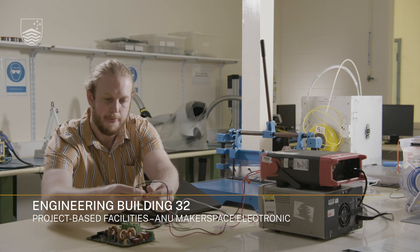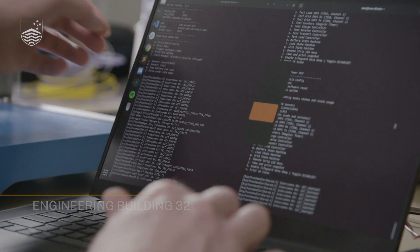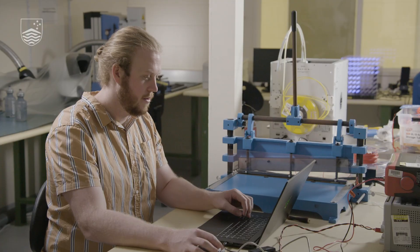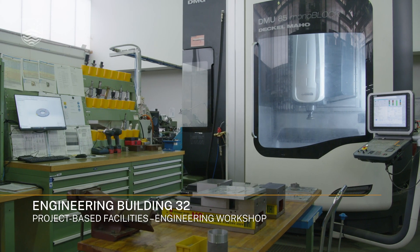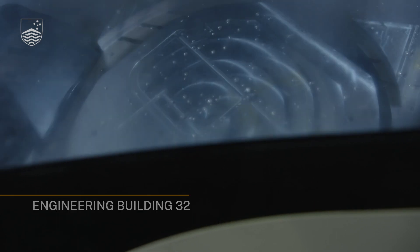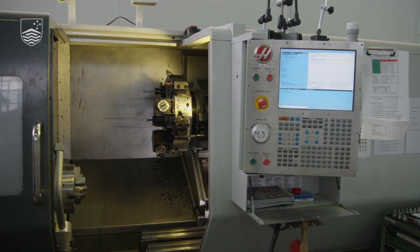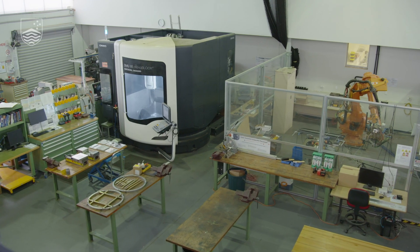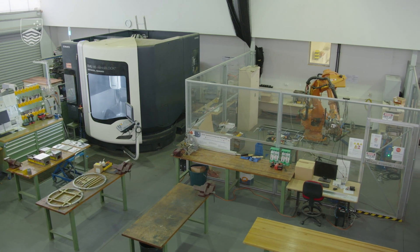The electronics workshop is a continuation of the maker spaces available to all comers, hosting more specialised equipment. This fully equipped machine shop has the only five-axis mill on campus and, similar to the maker spaces, it is available to all comers. Being a high-risk environment it is more closely controlled, but training is provided for anyone interested in spending the time to learn how to use it well.